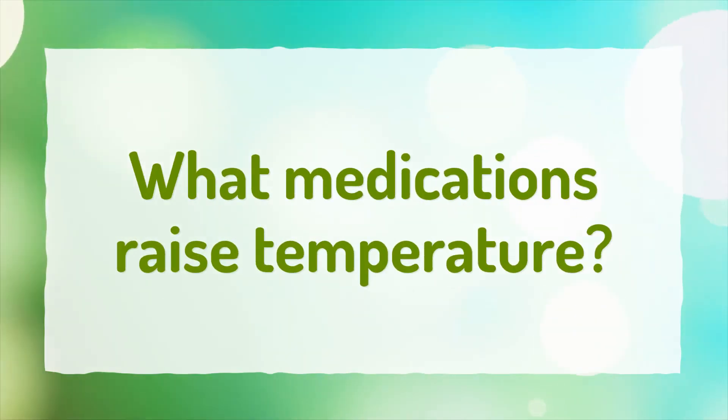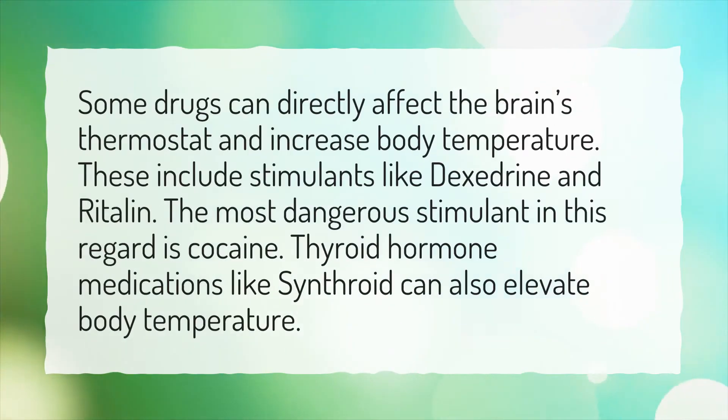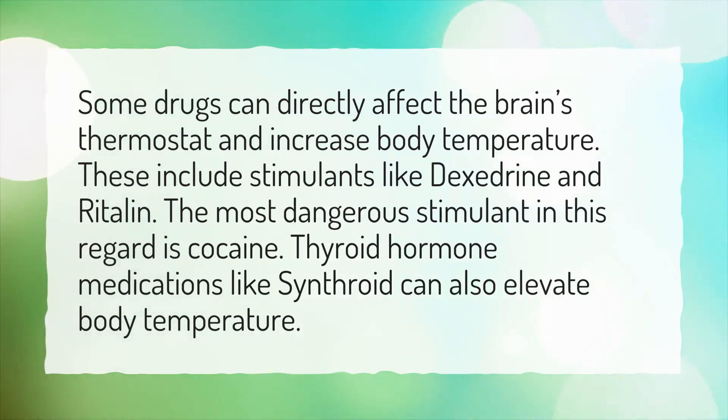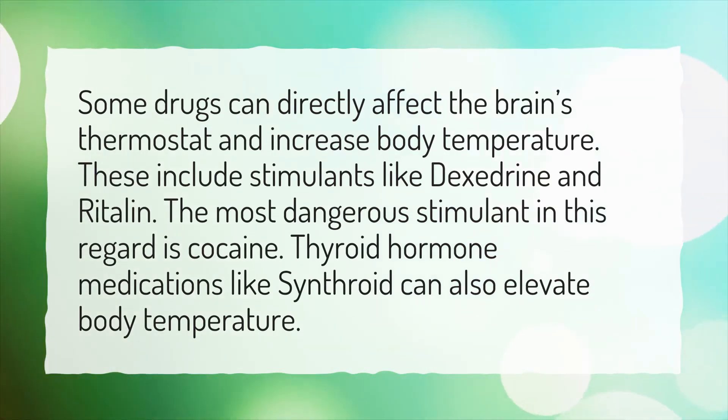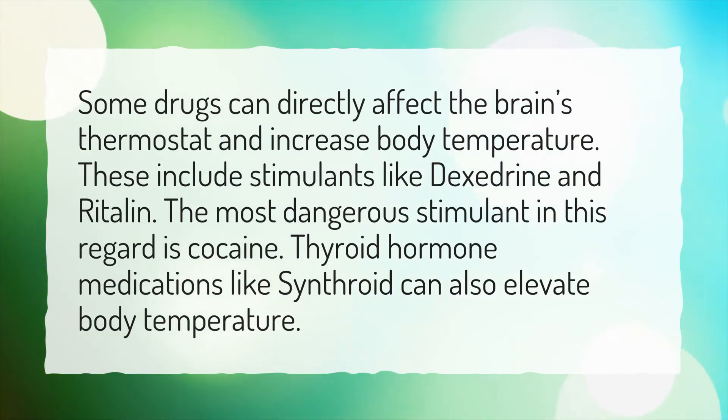What medications raise temperature? Some drugs can directly affect the brain's thermostat and increase body temperature. These include stimulants like Dexedrine and Ritalin. The most dangerous stimulant in this regard is cocaine. Thyroid hormone medications like Synthroid can also elevate body temperature.